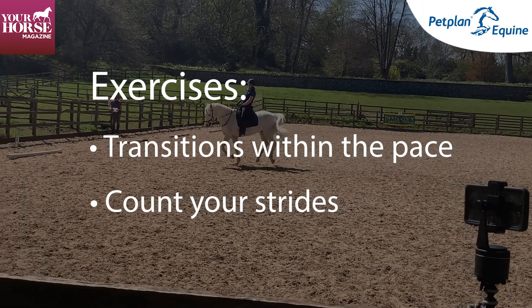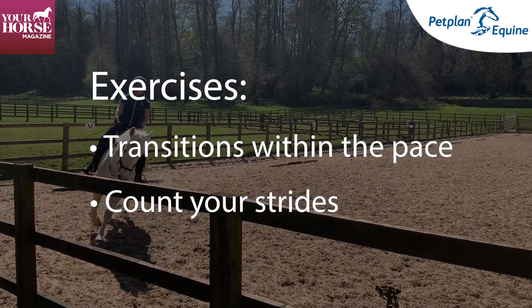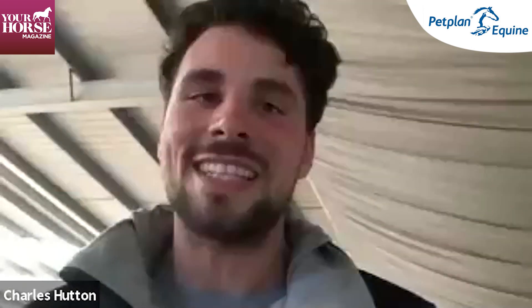Another exercise is counting within the stride — for example, doing a walk-trot transition and making sure you do eight strides of walk or four strides of walk. When we're riding, it's really hard to concentrate and our mind starts to wander, so counting is a great way to focus your mind. I hope this gives you some inspiration and motivation to be brave, be bold, and own it. Go out and enjoy the process of competing — do it for you, for the love of your horse and your partnership. Good luck!